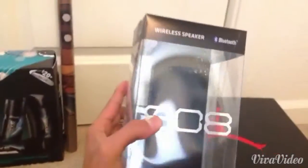I got this cool Bluetooth wireless speaker. Haven't used it yet but it's pretty awesome — pretty excited to use this.